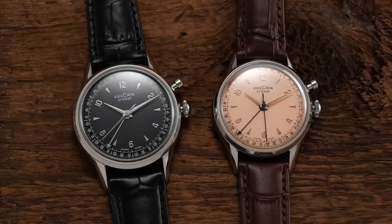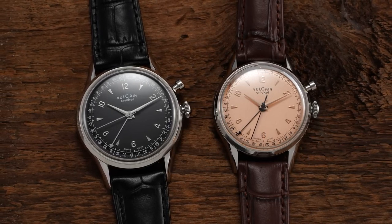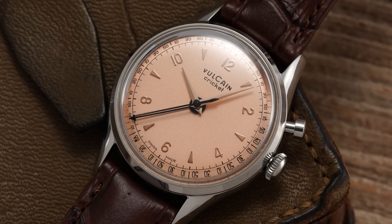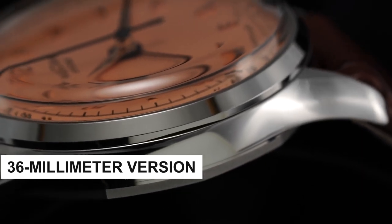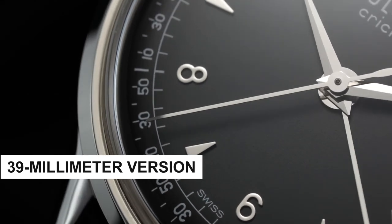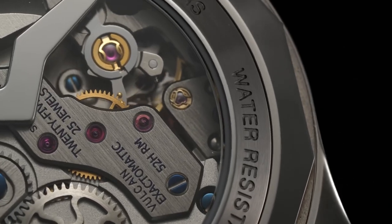The Vulcane Cricket's movement finish leans more towards an industrial aesthetic, but it's still executed with precision and attention to detail. Blued screws, polished edges on certain bridges, and directional graining contribute to the movement's visual allure. It was observed that the 36mm version exhibited timekeeping between plus 4 to plus 12 seconds per day, while the 39mm version maintained an impressive plus 5 to plus 10 seconds per day.